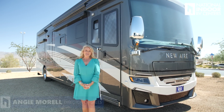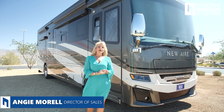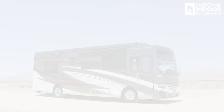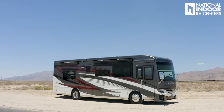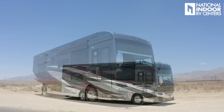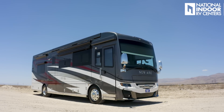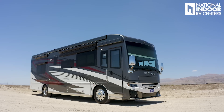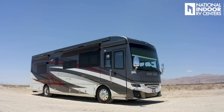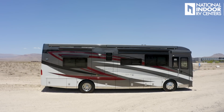Hi, I'm Angie with National Indoor RV Centers, and today I'm so excited to give you a tour of the 2023 Newmar New Air. Today you get to see a brand new floor plan. There are four floor plans in the New Air — they eliminated the 3541, kept a few others, and added two new floor plans. This is a quad slide.